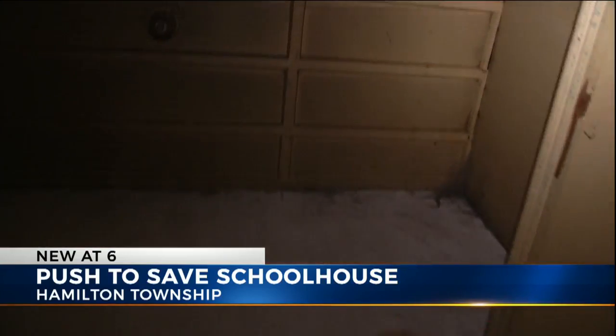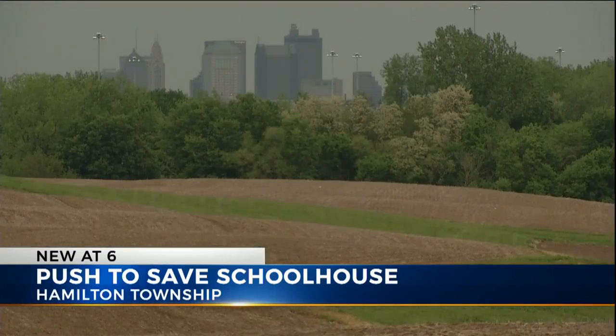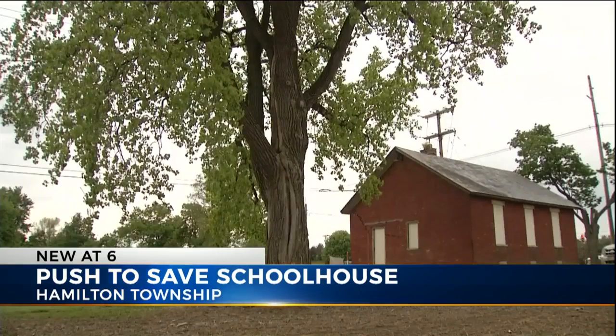Wally says this building is a part of Hamilton Township's history. We're a real prideful, tough community, and this is part of us, and we're planning on keeping it.